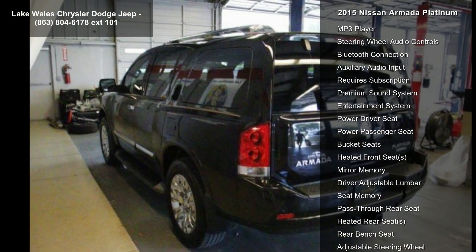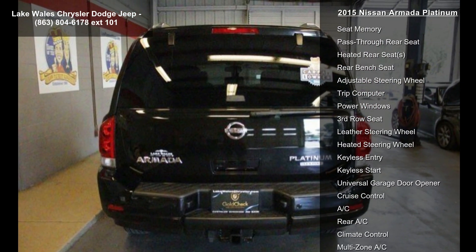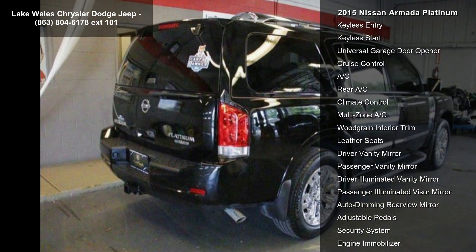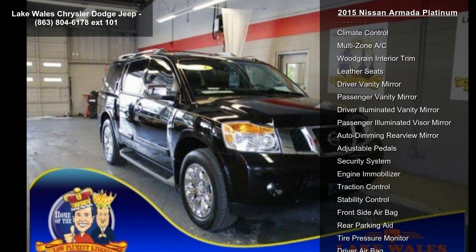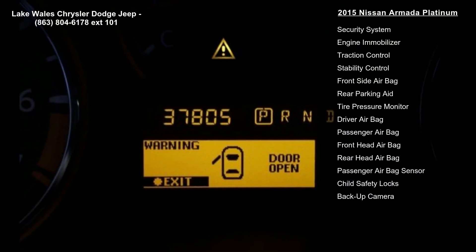H11 Charcoal Leather Appointed Seat Trim included for Front and Second-Row Seats. Engine: 5.6L DOHC 32V Endurance V8 with FFV included, E85 Compatible. Magnetic Black, Four-Wheel Drive and Tow Hitch.